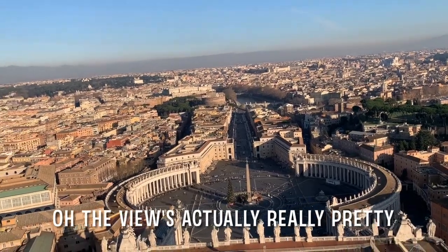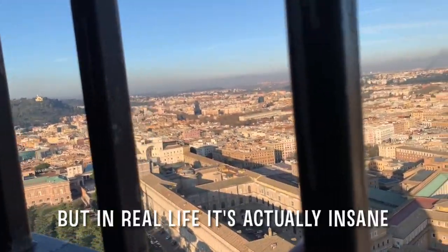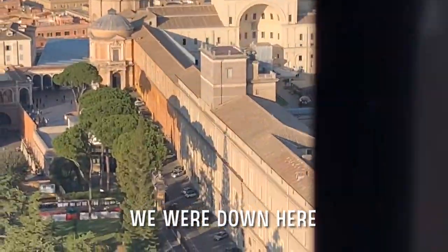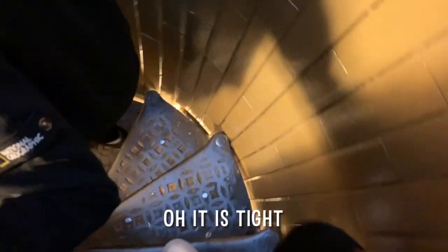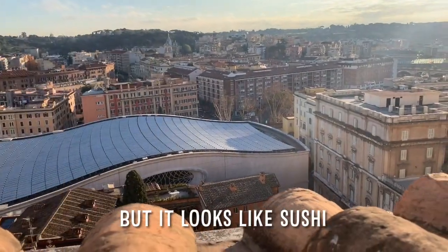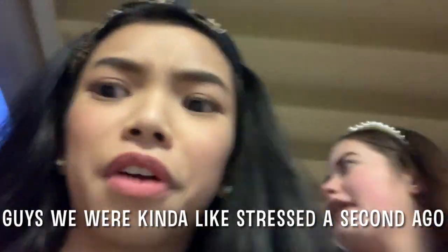Oh the view is actually really pretty! It's hard to get everything on camera because of these bars but in real life it's actually insane. We were down there before for pizza — we were down there a second ago. Now we're going down. Oh my gosh there's no ropes, but we've got this... oh it is tight. Back down here. Oh wow — I don't know what that is but it looks like sushi.